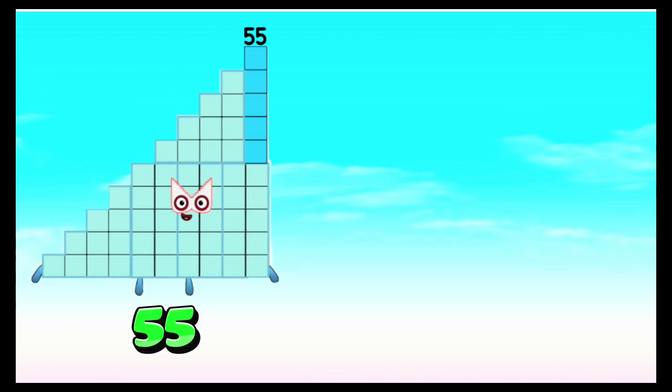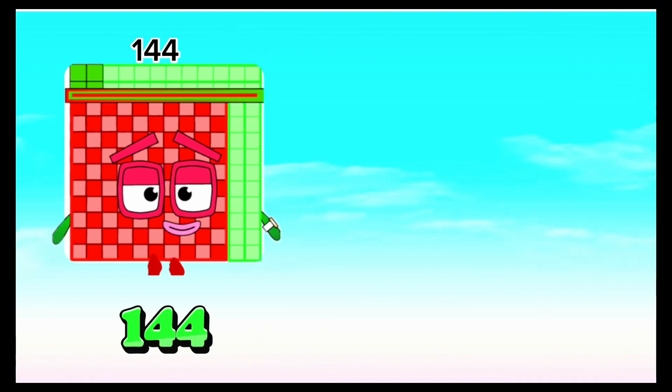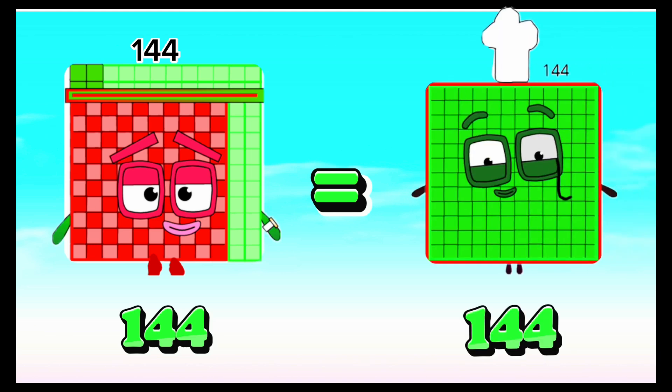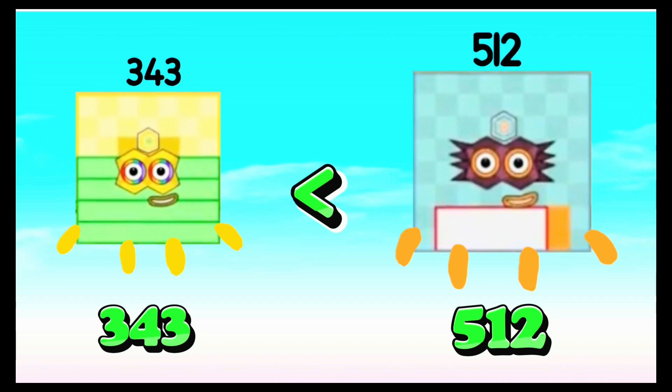Fifty-five is greater than forty-five. One hundred forty-four is equals to one hundred forty-four. Three hundred forty-three is less than five hundred twelve.